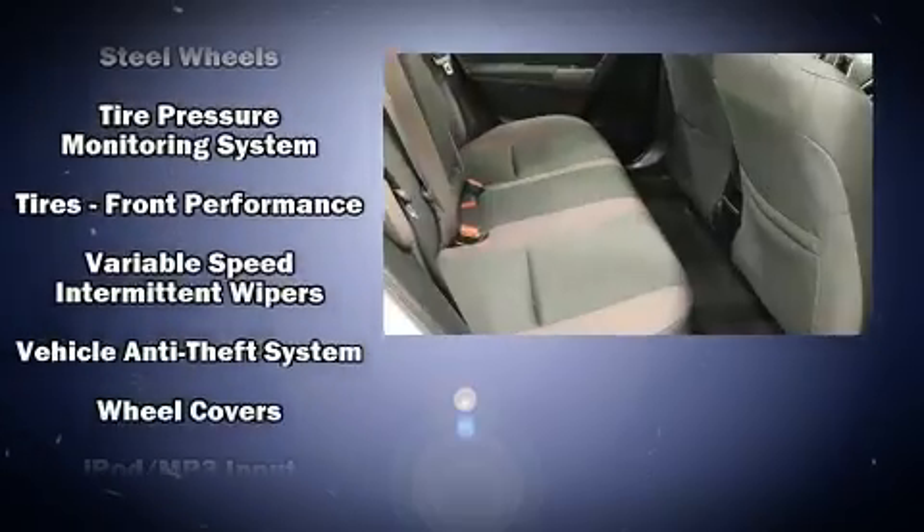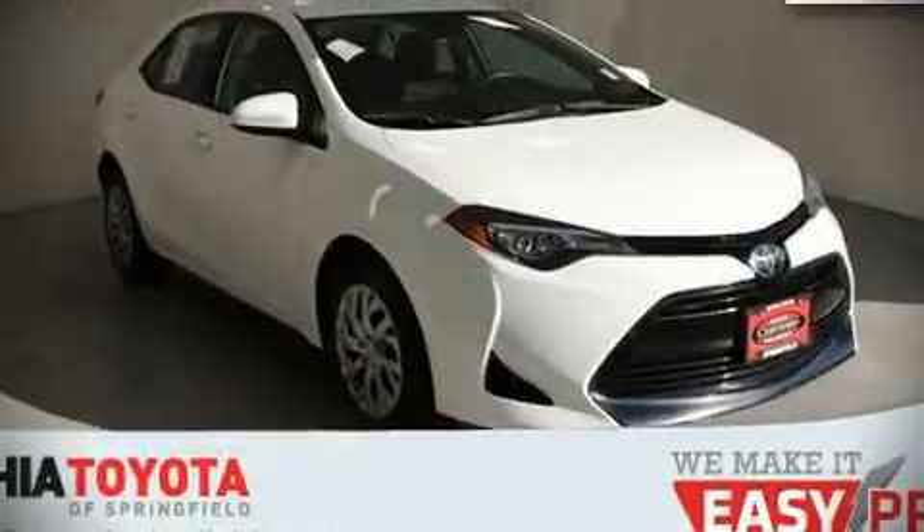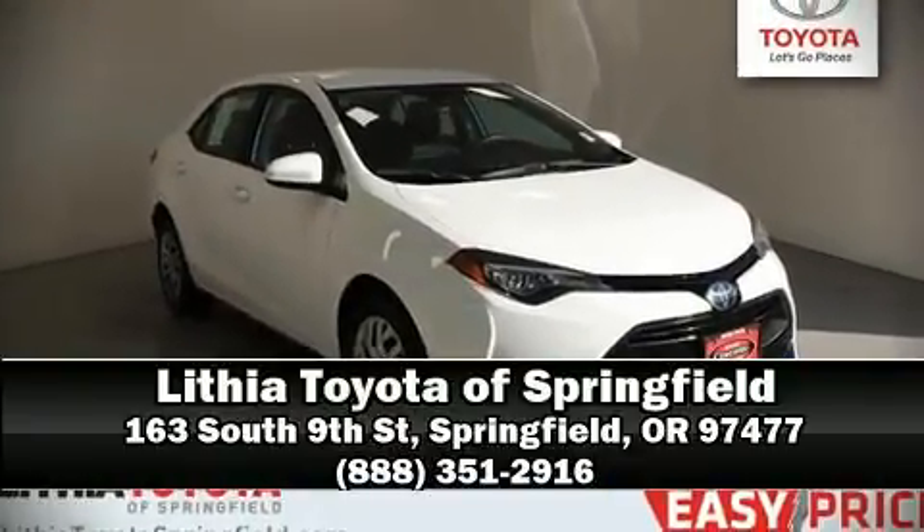A Carfax history report indicates just one previous owner. Our team is professional and we offer a no-pressure environment. Stop by our dealership or give us a call for more information.